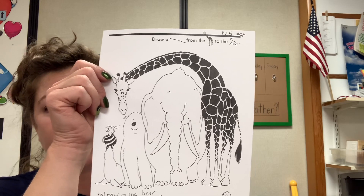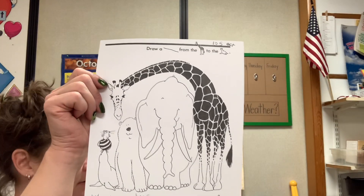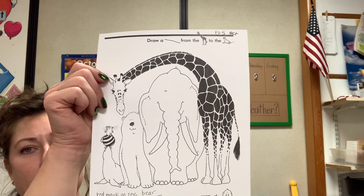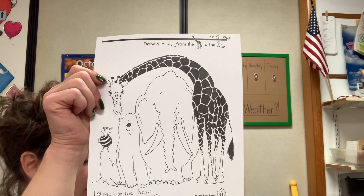Get out your yellow crayon, please. Please put a yellow mark on the elephant. Put a yellow mark on the elephant.